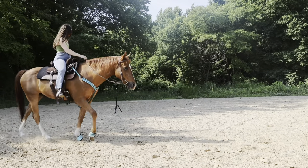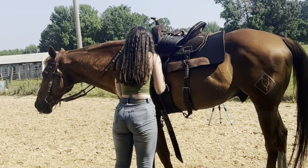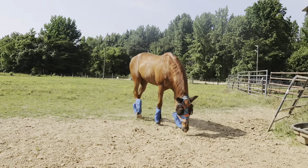I walk him down, pet him, tell him he did really good. It was really just a nice easy ride today. Right when I hop off, I will loosen these cinches immediately before walking him to the trailer to untack.